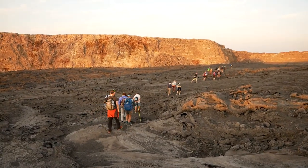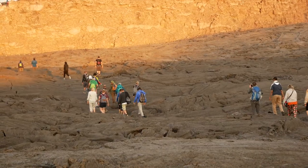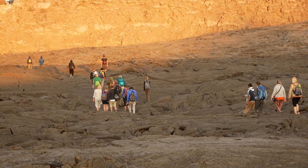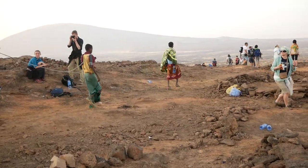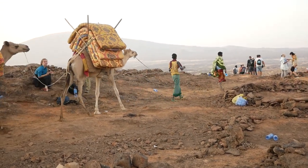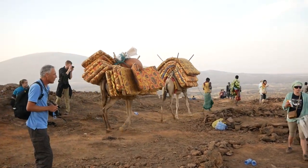The next few shots indicate the kind of terrain that we had to walk over at night. We'd had a few hours sleep out in the open under the stars, but luckily we didn't have to carry our bedding back — that's the job for the camels.